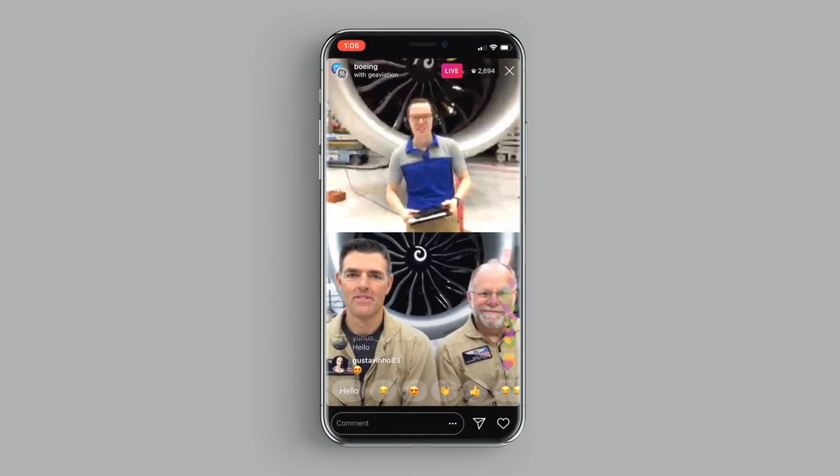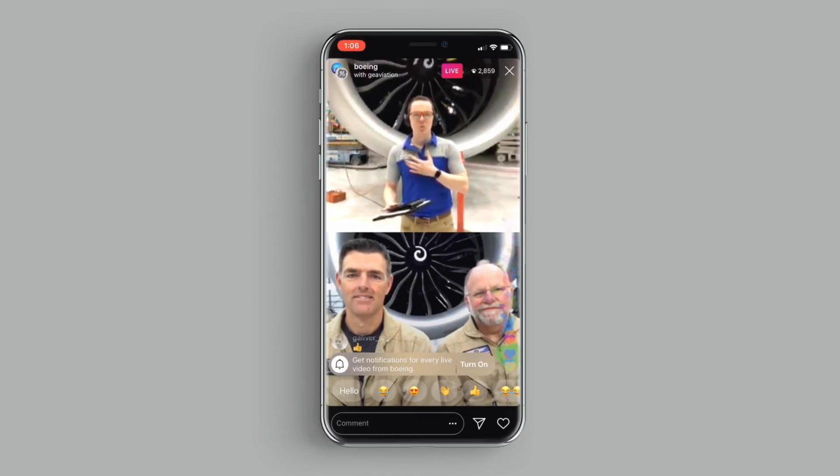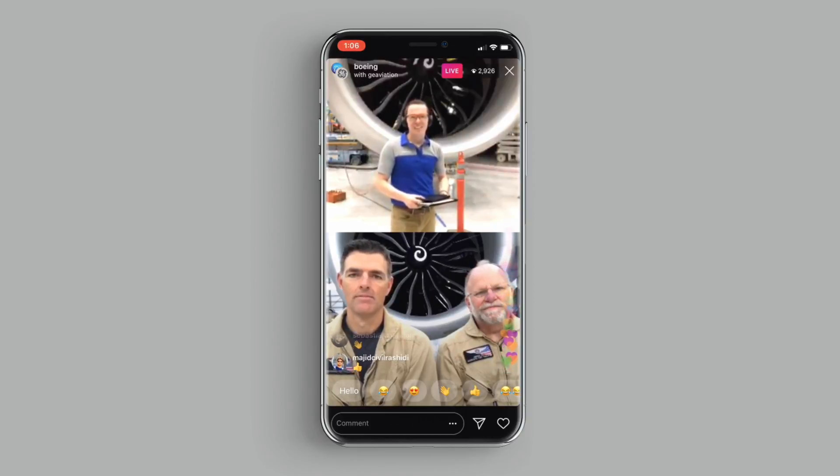We are here in Everett, Washington this morning — that's about 45 minutes north of Seattle. My name's Josh Green. I'm one of the video guys here at Boeing, and we are in front of the all-new GE 9X engine.